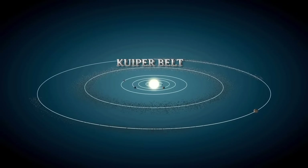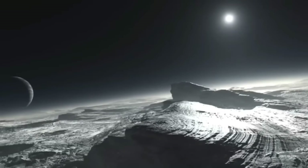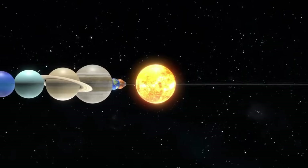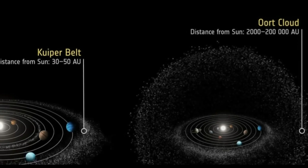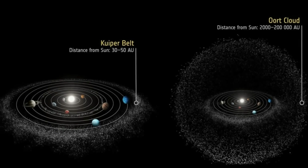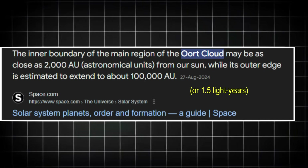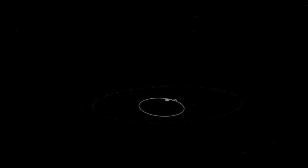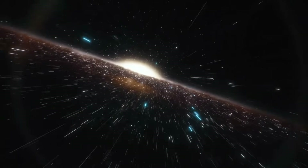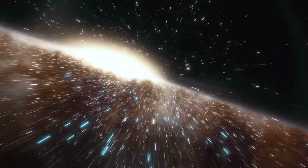While the Kuiper Belt marks the outer edge of the solar system's disk, the Oort Cloud is a spherical shell of icy bodies that surrounds the entire solar system. The Oort Cloud begins where the Kuiper Belt ends, at approximately 2,000 AU from the Sun, and extends to about 100,000 AU, or 1.5 light-years. It is so distant that it resides in interstellar space, far beyond the influence of the Sun's gravity. Unlike the Kuiper Belt, the Oort Cloud is entirely theoretical — no objects within it have been directly observed.